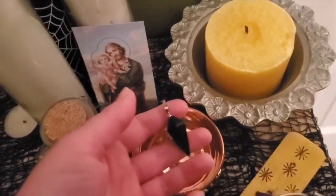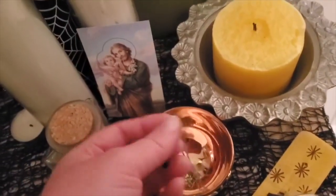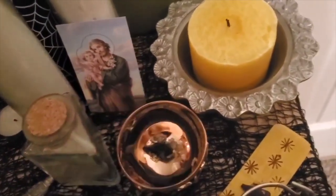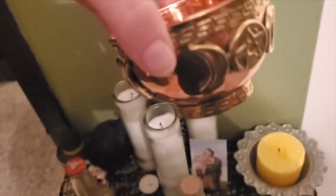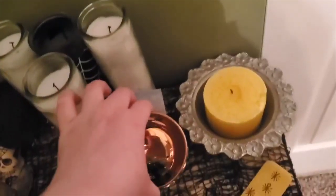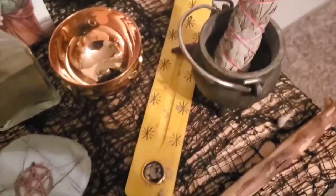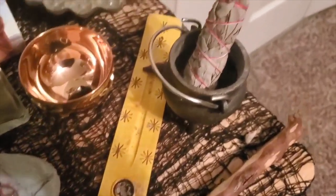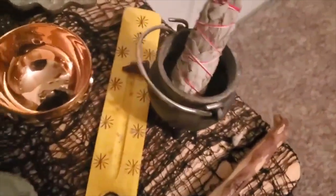Over here in this bowl I have a black agate pendulum, and I have it in this lovely bowl that my sister bought for me for Yule this year. Then over here I have an incense burner — I usually put this one out during the summer months because it just reminds me of summer. I have a little cone incense there just chilling, waiting to be used.